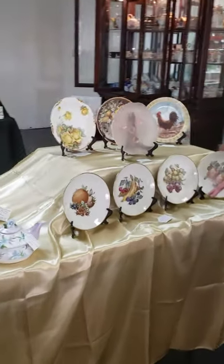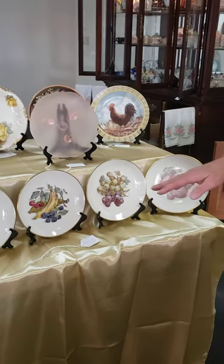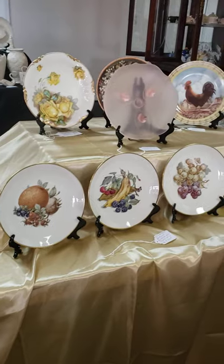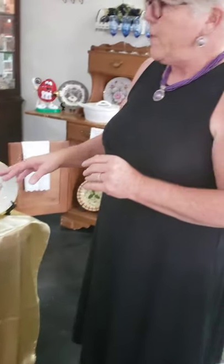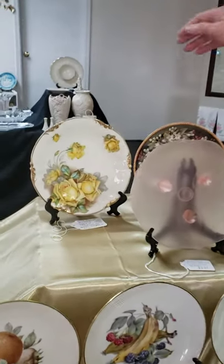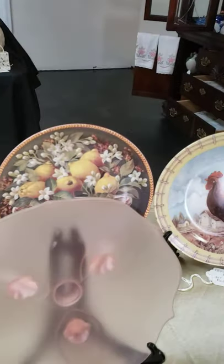Over here we have some Baronet Bavarian fruit plates, and these are not to eat on — these are just for decoration. We have a little bit of pink glass, PR Russia, and a little rooster.